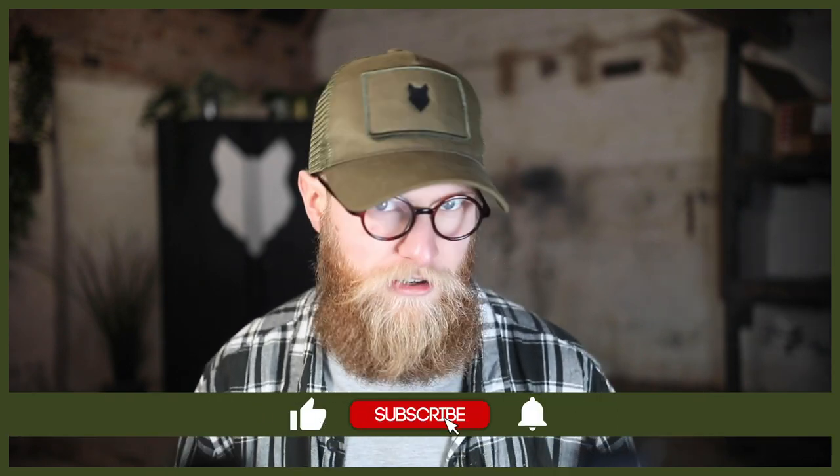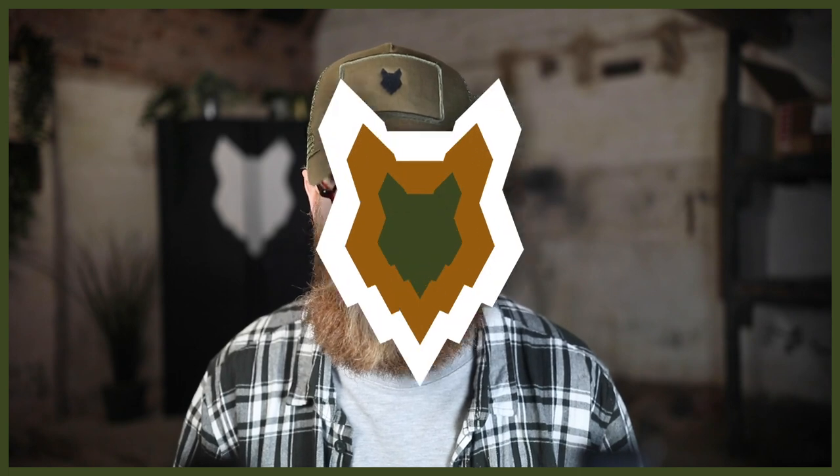Welcome back to the Fenrir German Shorthair Pointer Show. My name's Joe and I'm a certified canine leader here at FenrirCanineLeaders.com. We are dedicated to helping you learn everything you could possibly want to know about the German Shorthair Pointer, and how to become a high-level canine leader so you can raise your very own. If you're new here, don't forget to subscribe and turn on that notification bell so you never miss a future upload.